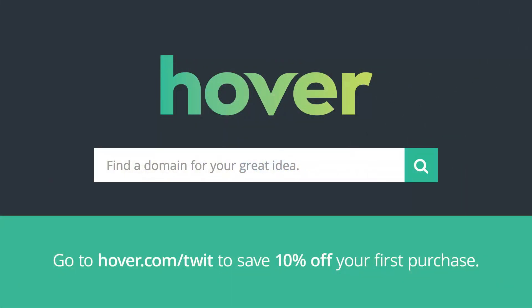This episode of Handsome Photography is brought to you by Hover. Whether you're a developer, photographer, or small business, Hover has something for you to expand your projects and get the visibility you want. Go to Hover.com slash Twit to get 10% off your first purchase of any domain extension for the entire first year.